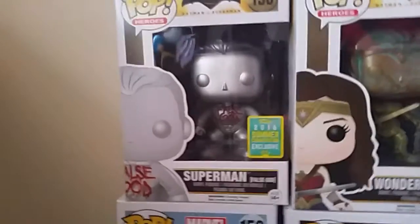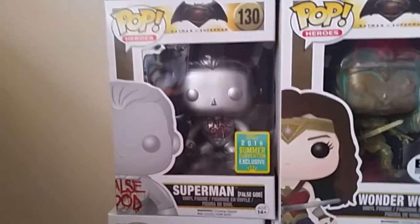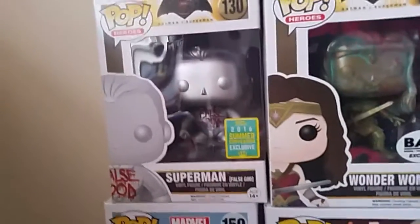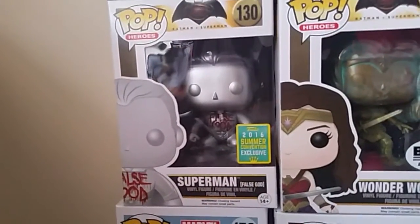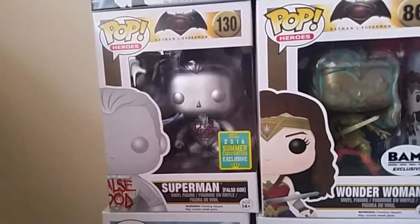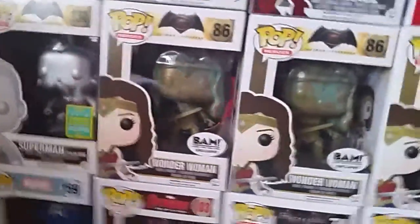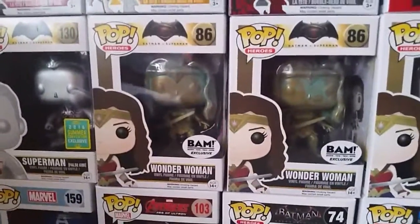Then a Hot Topic exclusive black and red suit Spider-Man, Hot Topic exclusive Carnage, Hot Topic exclusive Anti-Venom, and a Hot Topic exclusive Venom from the 2016 Summer Convention. Got the False God Superman — which I know a lot of people don't like. They say the paint on it is terrible but on mine it looks fine, I never noticed any defects. They say the pose could have been more like the movie, and I kind of agree, but I still like it. Then we have a couple of the Books-A-Million exclusive Wonder Woman.